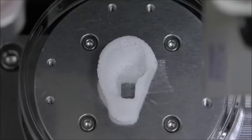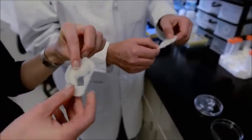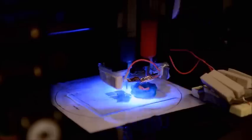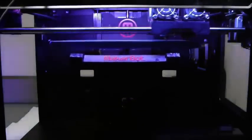3D printing works by creating an object layer by layer. In the case of medicines, printers are adapted to produce pharmaceutical compounds rather than polymers, which are more usually used. Such methods are already proving very useful in healthcare, with doctors using the system to create customized implants for patients with injuries or other conditions.